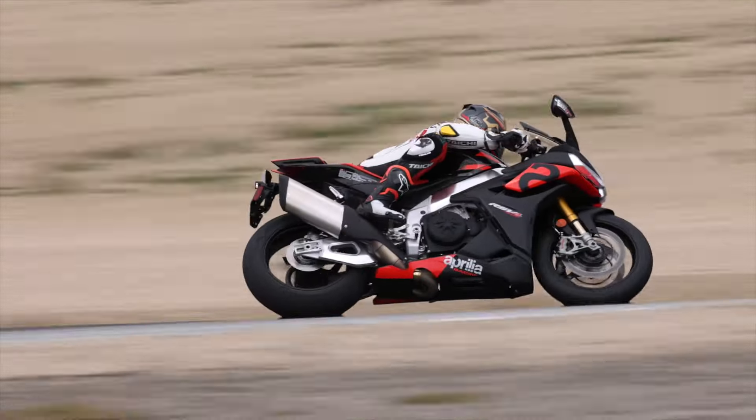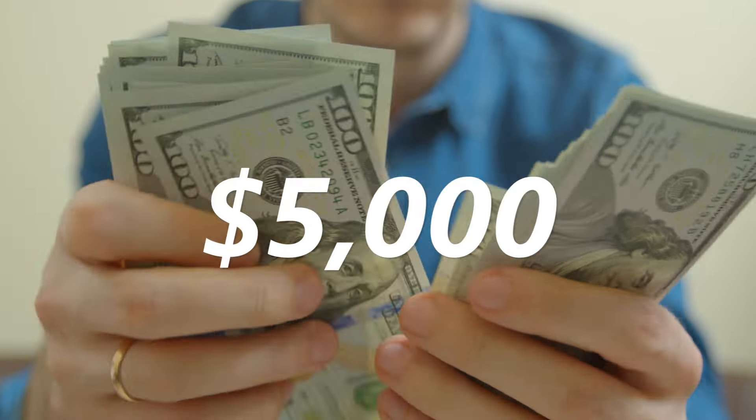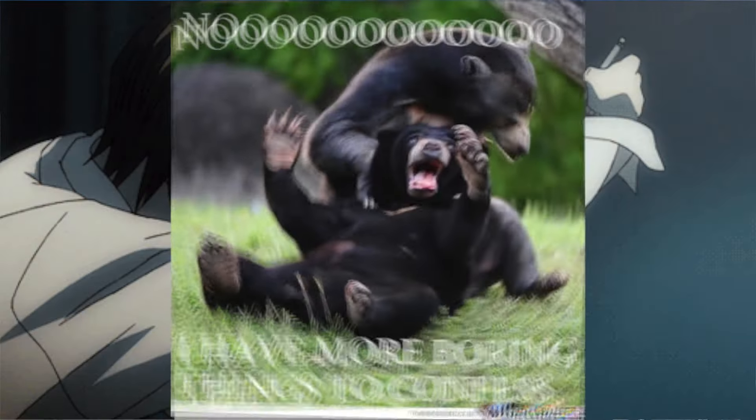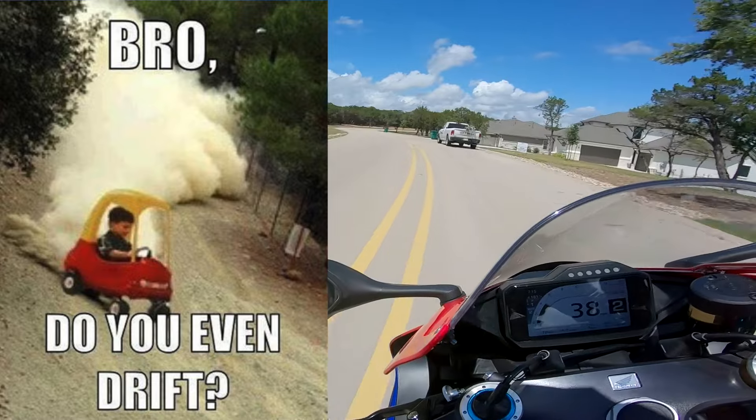I spent all day talking about cruisers, and I need to get back to my roots with some good old-fashioned squid missiles. That's right, we're taking a look at seven bikes that are fast and can be found for about $5,000. My sweet squid, if you've got a couple grand lying around, pick one of these bikes on this list, and it will send you into a coffin real quick.